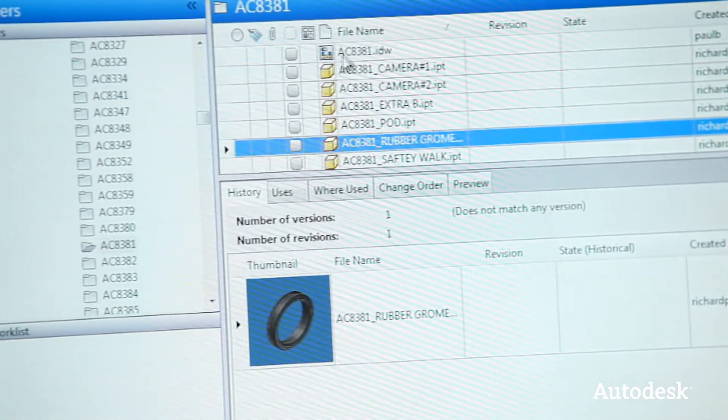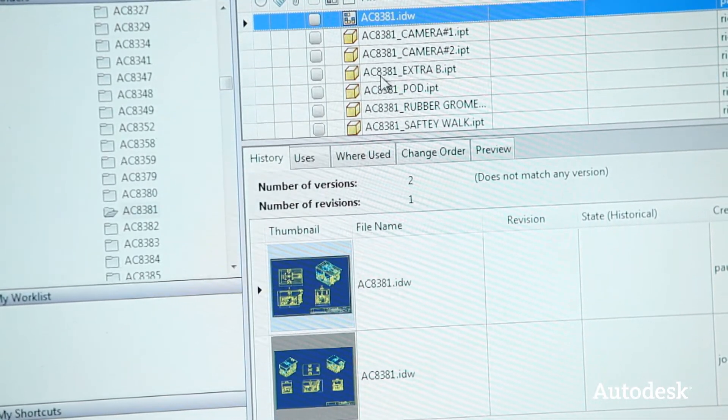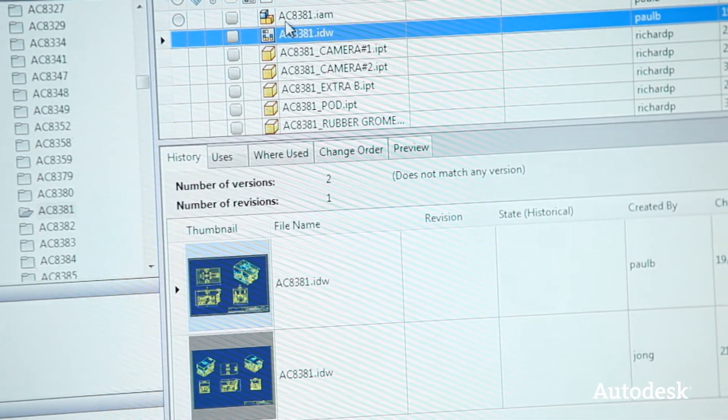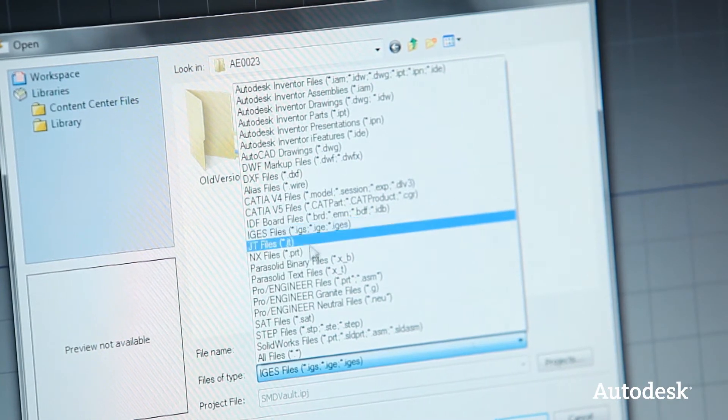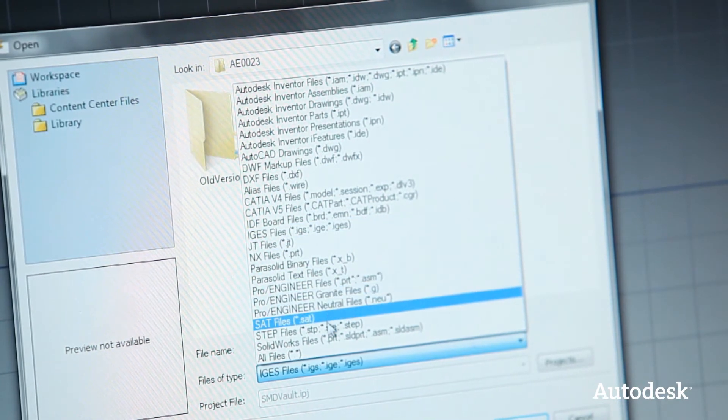We don't just use Vault to store CAD data. We also store analysis data, design calculation data, which can be in any format — documents, spreadsheets, MathCAD, and PDFs — all in the Vault associated with the product. So when we finalise the design and release it for manufacture, that data is locked with that part, and we've got full traceability of where it came from.